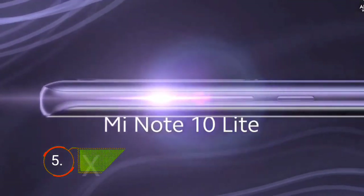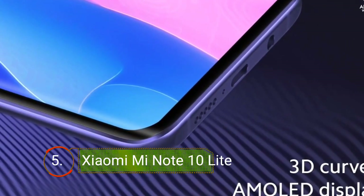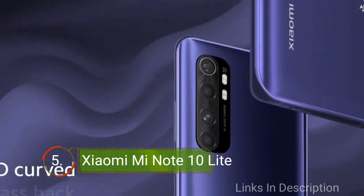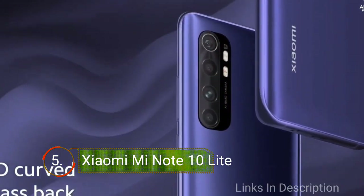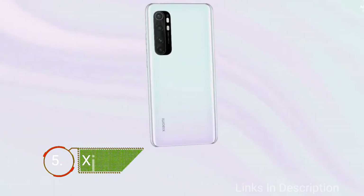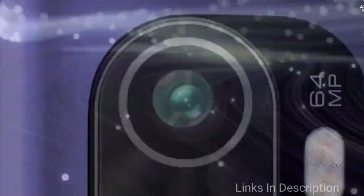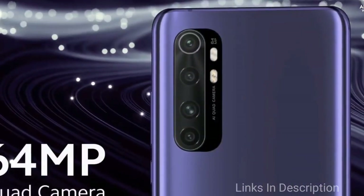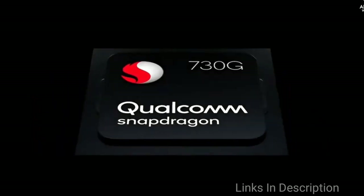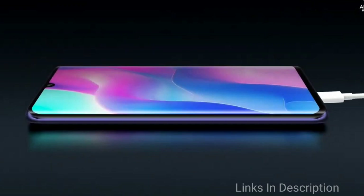Xiaomi Mi Note 10 Lite is a lighter version of the Mi Note 10. It offers great camera performance and comes with a curved display — the first phone to feature a curved display at this price range. It comes with a 6.47-inch beautiful display with Full HD Plus resolution, powered by the 2.2GHz Octa-Core Qualcomm Snapdragon 730G chipset, coupled with 6GB of RAM and 128GB of internal storage.